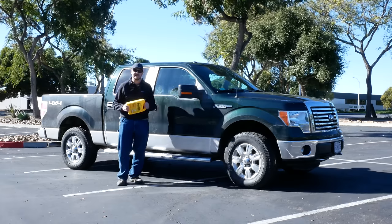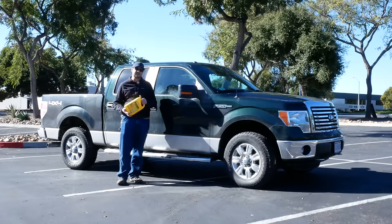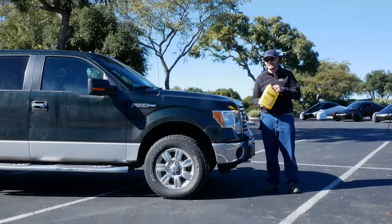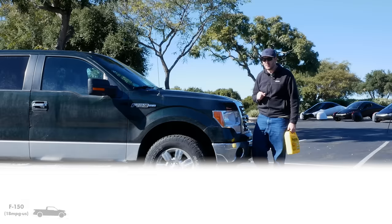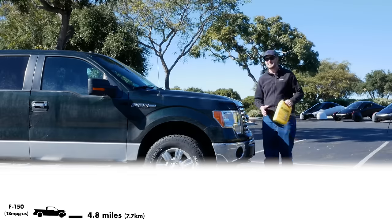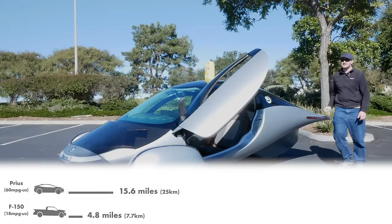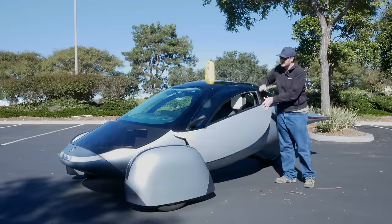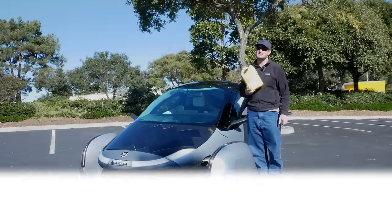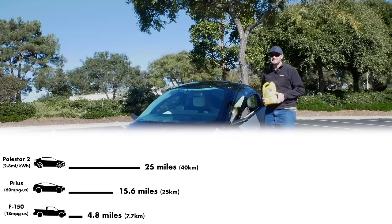Internal combustion engines are incredibly inefficient — they operate at 25% to 35% efficiency, usually on the lower end. The vast majority of energy is lost as waste heat. So that one-liter bottle of gasoline, 8.9 kilowatt-hours worth, can only get an F-150 4.8 miles down the road assuming 18 miles per gallon — or a modern Prius almost 16 miles. Electric vehicles typically use 80% to 90% of available energy, so on that same energy my Polestar 2 could travel 25 miles, and a Model 3 could drive 45 miles.